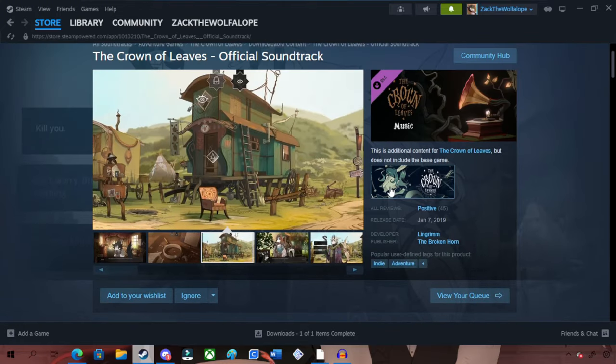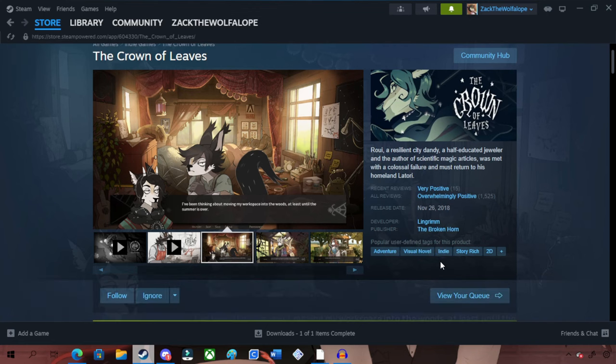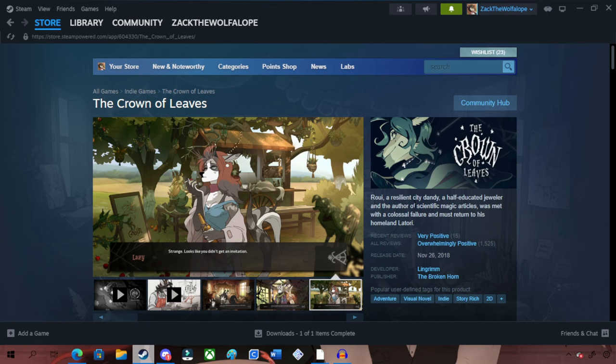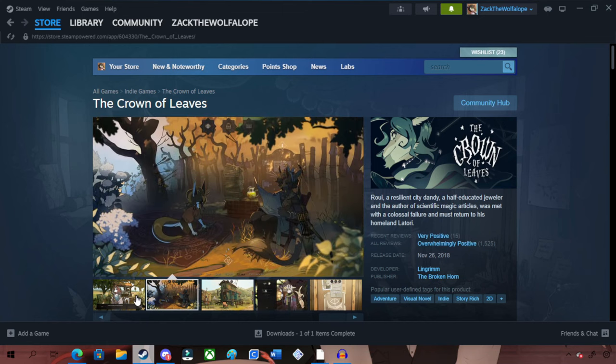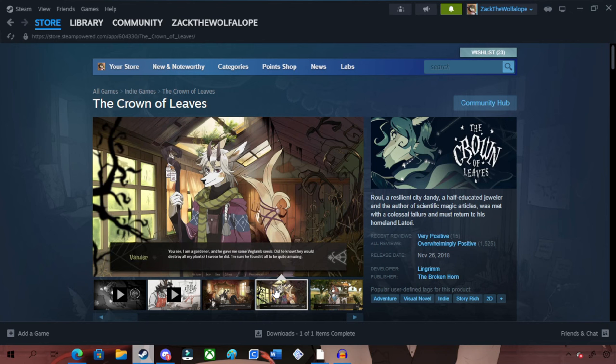I ended up finding this game called Crown of Leaves. Apparently it's a visual novel — an indie 2D story. It has all the makings of a good game: a resilient city, a dandy, a half-educated jeweler. The artist of scientific magic articles was met with a colossal failure and must return to his homeland of Latori. This game looks beautiful — the art is great. I'm going to play it and maybe do a review.